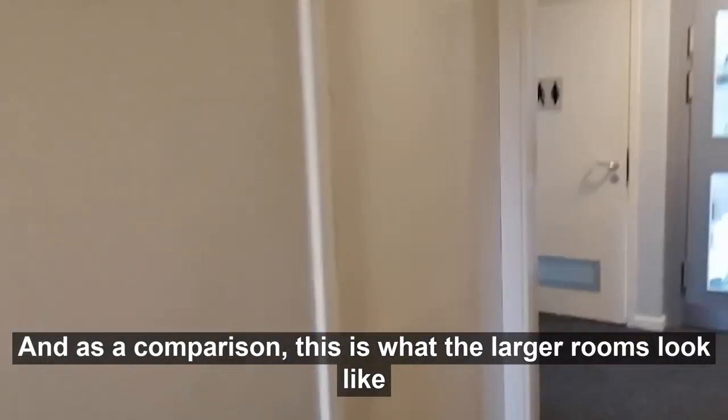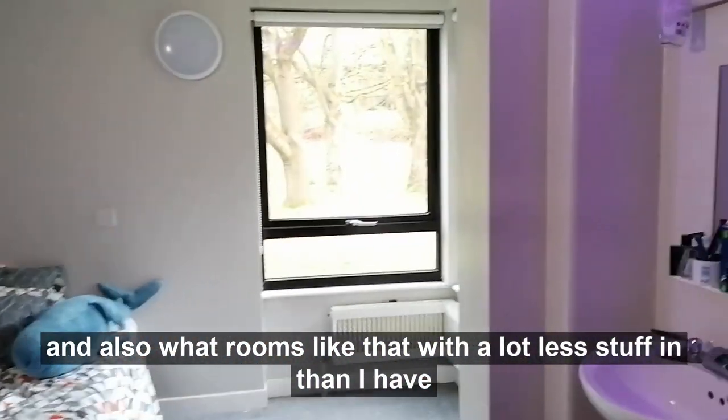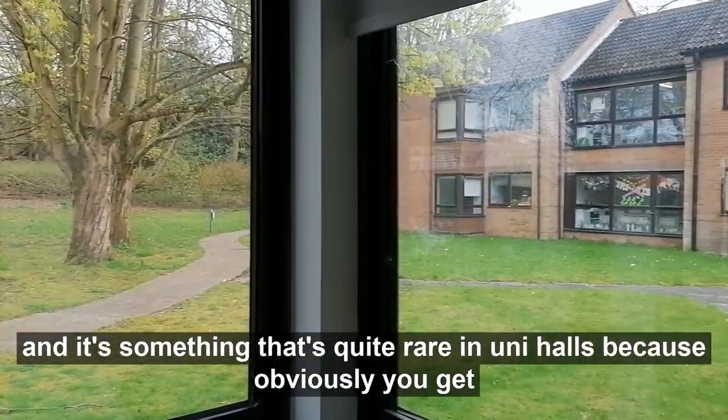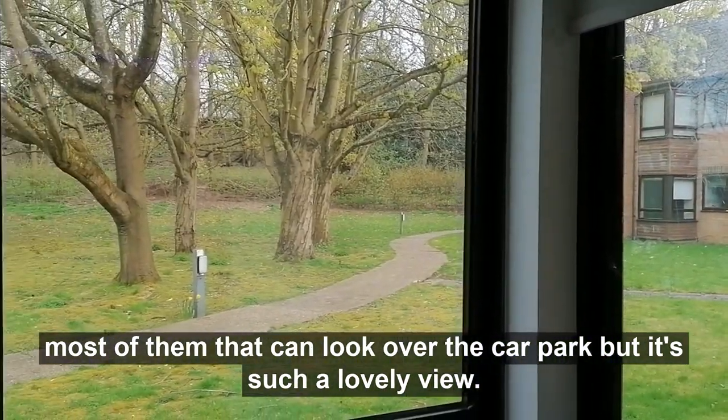As a comparison, this is what the larger rooms look like, and also what rooms look like with a lot less stuff in. Like most of them, they do have windows that look onto the garden, which is lovely and quite rare in uni halls — most can look over car parks, but it's such a lovely view especially when it's sunny.